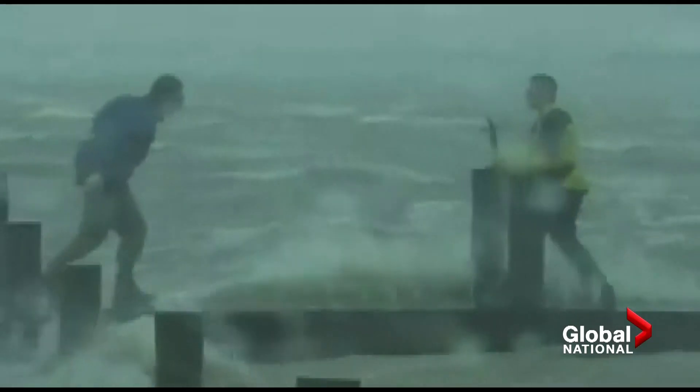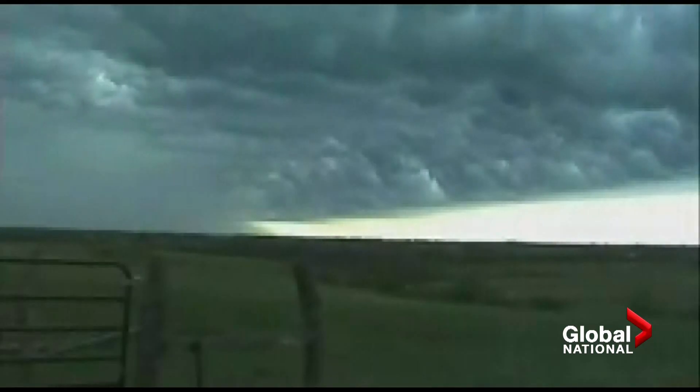Canadian storm hunter Mark Robinson has been close enough to nature to know the sail drone can go where he can't. We can actually sort of follow the storm, get it inside storms that we wouldn't necessarily be able to get ships inside. No ship wants to be inside a hurricane.